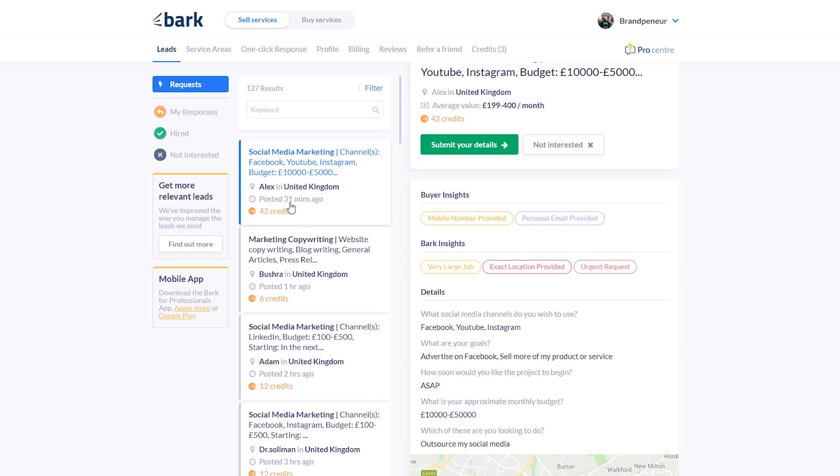This person posted the job 31 minutes ago — if I get the number I can call them right away. They're in the buyer mindset, they just made this post, they're ready to go. If you only get the email and no mobile number is provided, they may take a few hours or days to reply and other people might have also purchased the lead, so the sooner the better. In this case you're going to get the mobile number, the email, the exact location, and it's marked as an urgent request — meaning they want to get started as soon as possible.